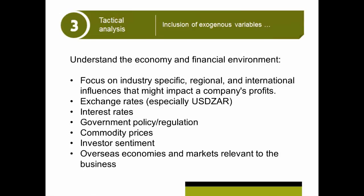Government policy and regulation — if government or the regulators are going to change the rules of the game and that's going to negatively affect your share that you think you're buying, maybe you should leave it out of your portfolio. Commodity prices are very, very important for a lot of stocks in our market. A huge number of our stocks are dependent on the underlying commodity price.